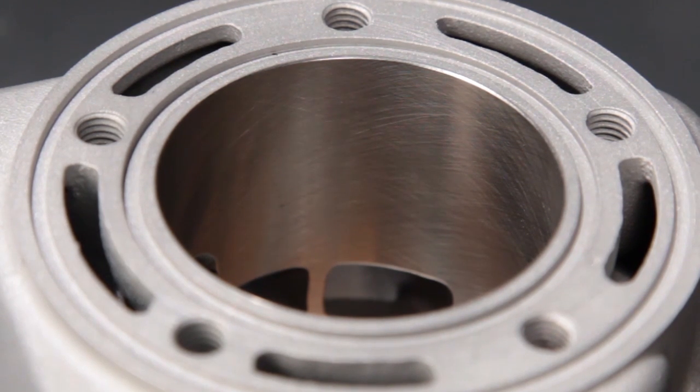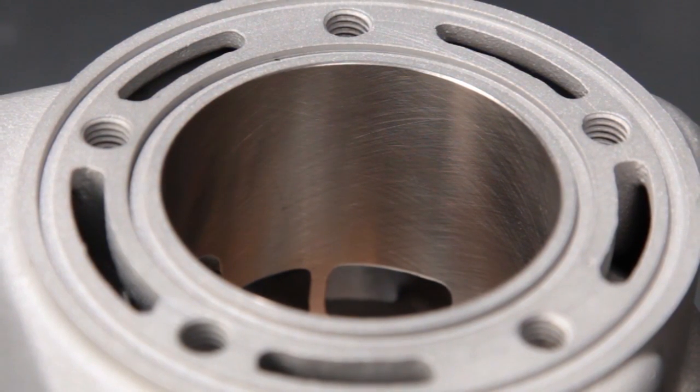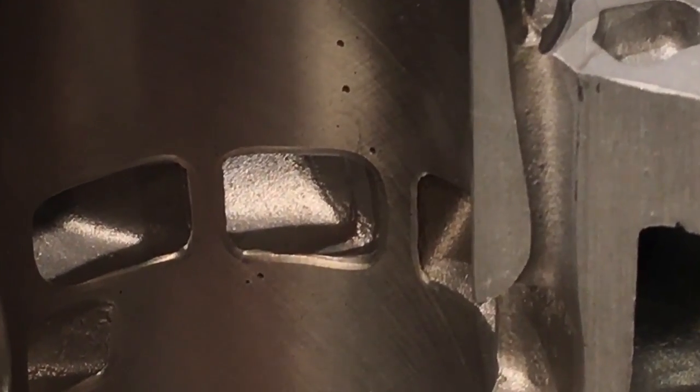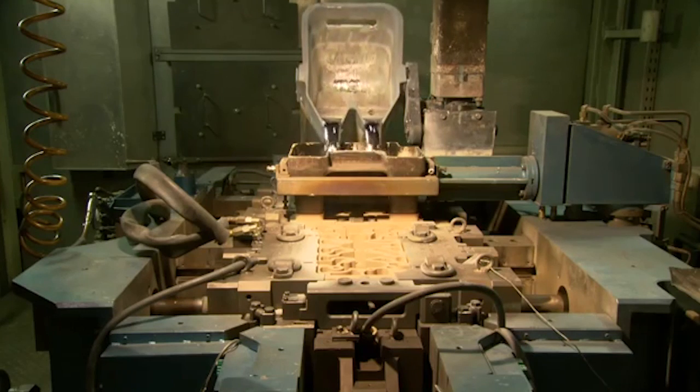Modern aluminum castings are amazingly consistent in both density and accuracy, but they are still mass produced components and they all have flaws. Porosity is a casting flaw we encounter on a daily basis here at Millennium Technologies. Porosity happens when gas gets trapped in the aluminum during the casting process.